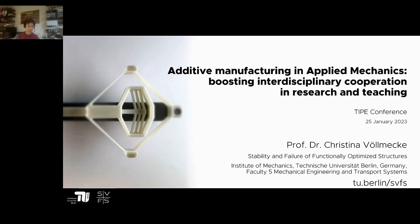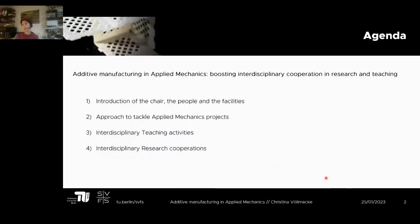I enjoy this event so much, it's so empowering. I'm coming from another community — this is a very friendly place with lots of smiling faces, so I thoroughly enjoy this. Thanks to the organizers and all the volunteers that make this possible. My name is Christina Femeke, I'm based at Technical University of Berlin, and I want to take you through a small journey of additive manufacturing and applied mechanics — AM and AM.